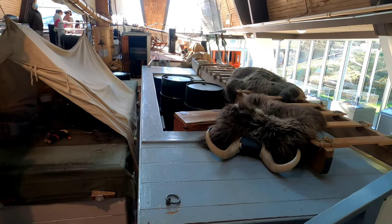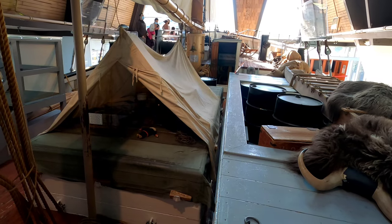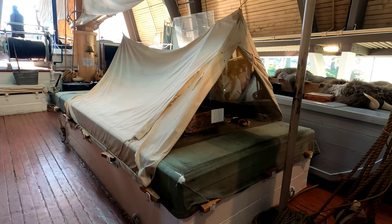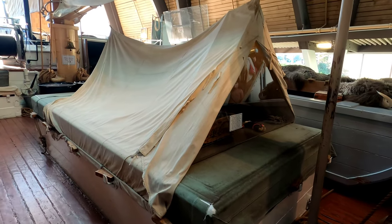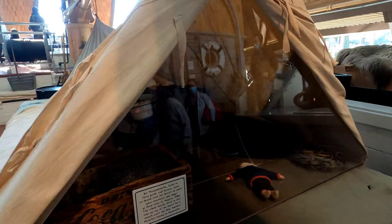And this was the residence of Joe Panapakuchu, who was an Inuit guide and hunter who came aboard with a family of seven people plus 17 sled dogs. Can you imagine a family of seven people living in this tiny tent? It's said the whole family lived in this tent for over a month.